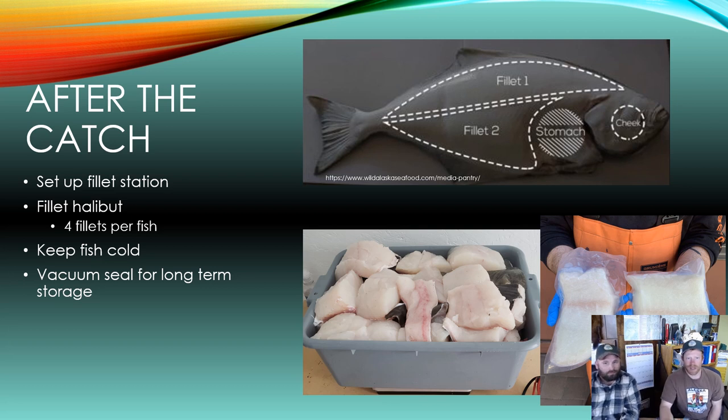After the catch, use a table or tailgate to fillet your fish. Set a fish mat down to keep the fish from slipping around, and have bags or zip-locks ready for your fillets. Off each halibut you'll get four fillets — two off the dark side and two off the light side — plus two cheek pieces. Once filleted, keep the fish on ice in a cooler or in cold water until you get home. Vacuum sealing is recommended as it seems to keep longer, though use whatever method you prefer.